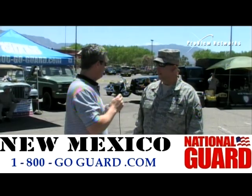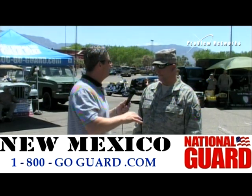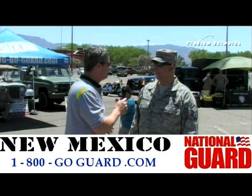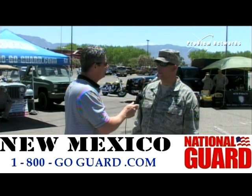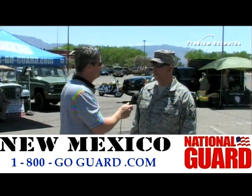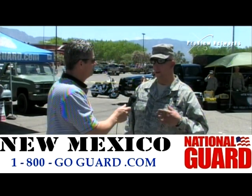We're here with Master Sergeant Wiseman. Tell us about the mission — I keep calling it the hazmat crew, but you have a more official name. Yeah, we're the 64th Weapons of Mass Destruction Civil Support Team. We help and assist fire departments and police departments with anything they need, whether it's communication, identification, or analysis.